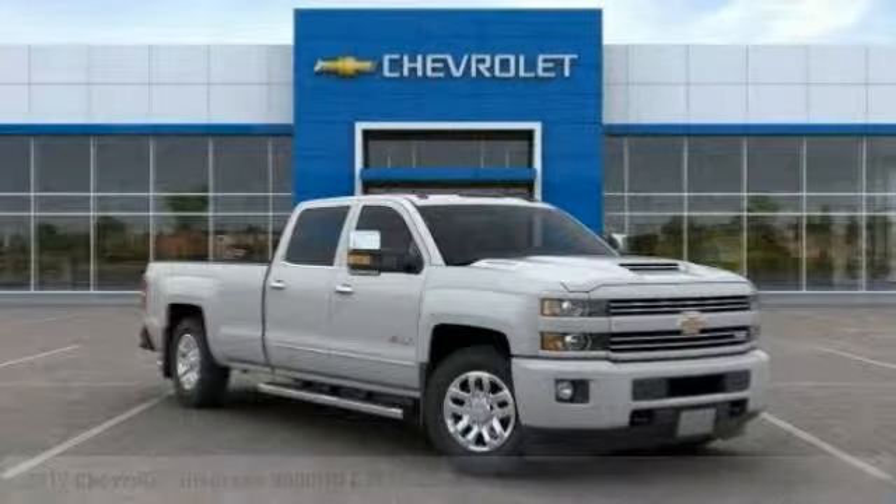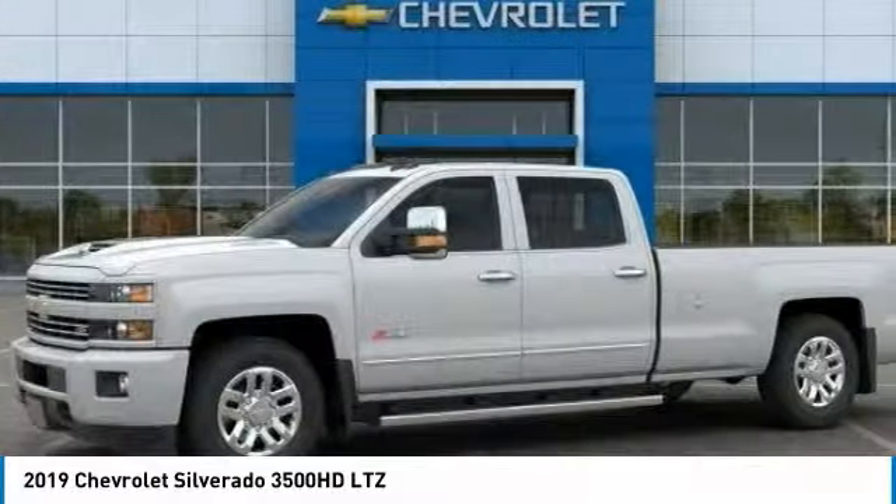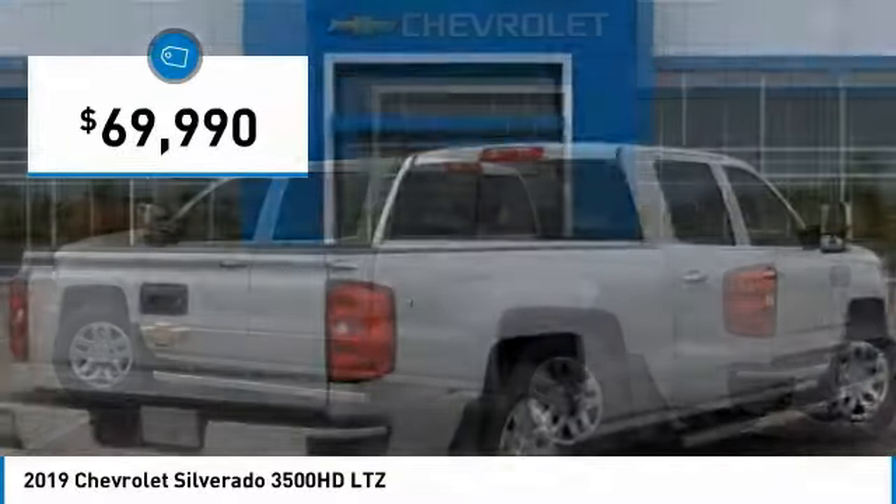Take a look at the 2019 Silverado 3500 HD. Pros: everything. Cons: nothing. And is priced below $70,000.